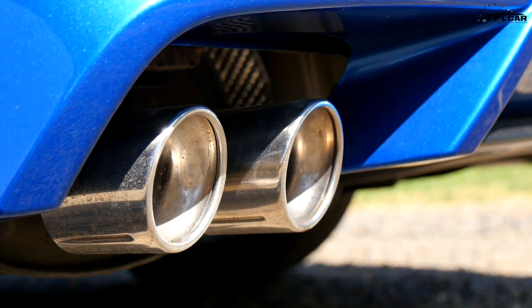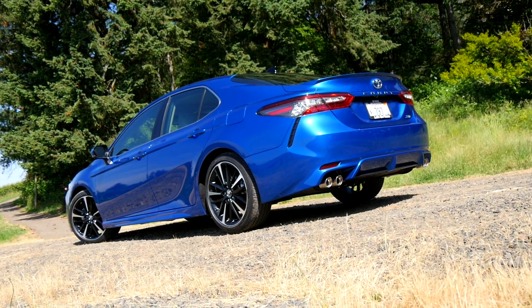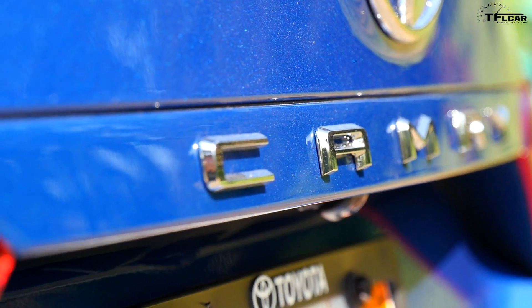Number three on our list is the quad exhaust right behind the Camry. This is the first time a Toyota Camry has come from the factory with a quad exhaust. And it's not just ornamental — according to Toyota engineers, the V6 breathes a lot better with the quad exhaust. And if you get the four-cylinder with the quad exhaust, you'll actually get more horsepower.